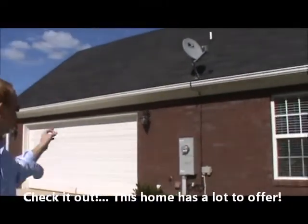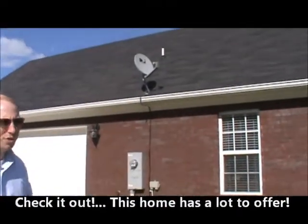I'm going to take a look. Guess where we are? On the side of the house. You can see it's got a side entry garage, two car, on the main living space. It's got double pane, highly energy efficient windows.